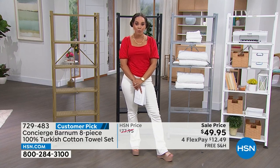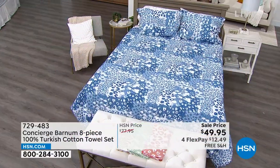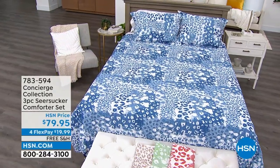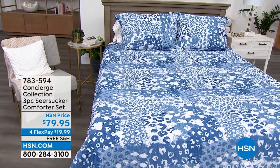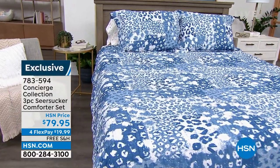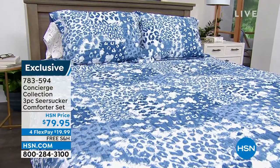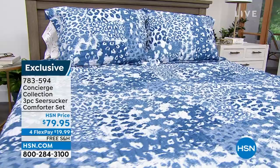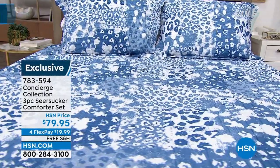We have something for you that is brand new — you're the first one to lay your eyes on it. Perfect timing, because we have an incredible Today's Special that goes with this. This is from Concierge Collection: a brand new comforter set. I like to call it abstract animal prints — it's not too animal, but it's not too abstract. It's like a happy medium.